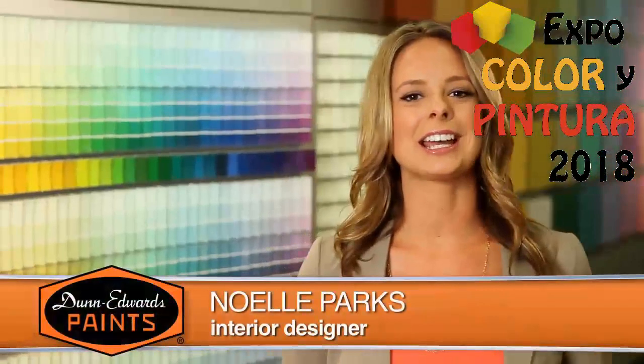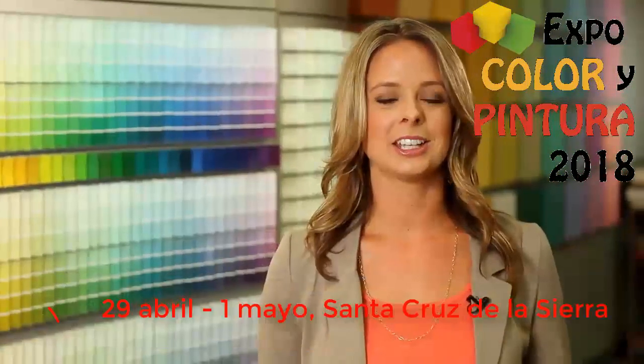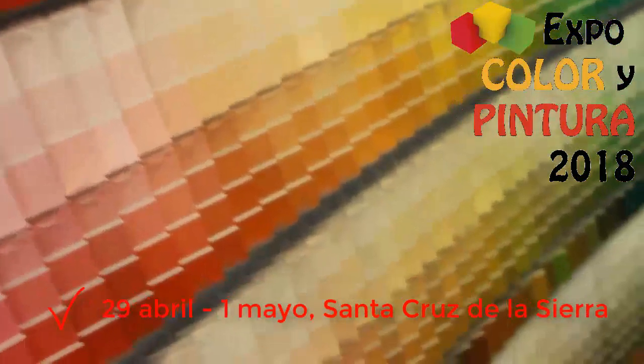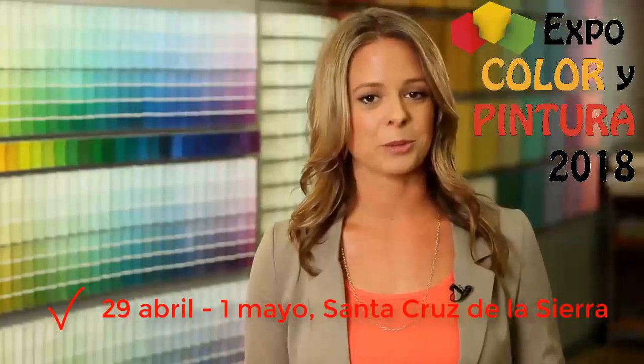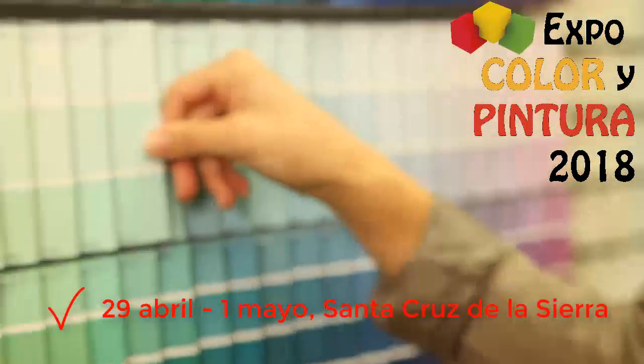Hi, I'm Noelle Parks, Interior Designer, and welcome to Dunn-Edwards Paints How to Paint Video Series. Choosing paint colors for your home can be quite a challenge — you may feel overwhelmed with so many color choices that you don't even know where to begin. Starting with some basic color concepts will help you find the right color. In this video, we'll share tips for selecting the perfect color that's right for you in your space.